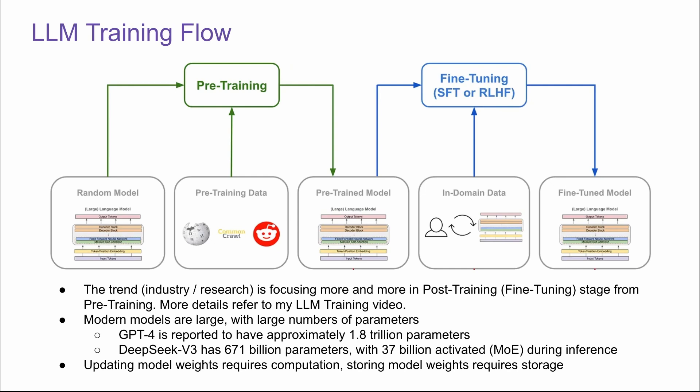Modern models are very large, with large numbers of parameters. For example, GPT-4 is reported to have around 1.8 trillion parameters, and DeepSeek V3 has 671 billion parameters. So updating model weights requires a lot of computation, and storing the model weights requires a lot of storage for modern LLMs.